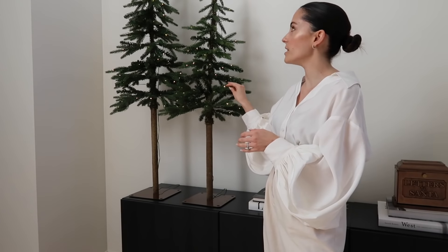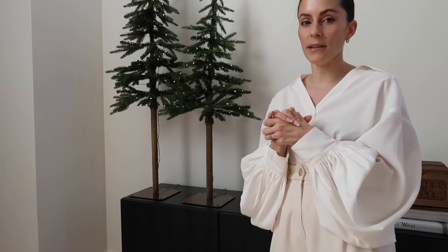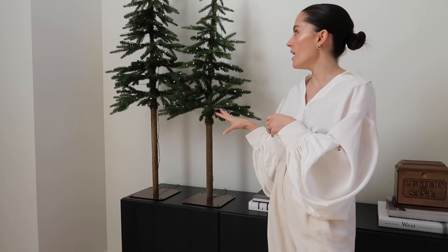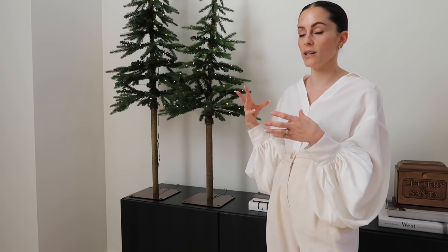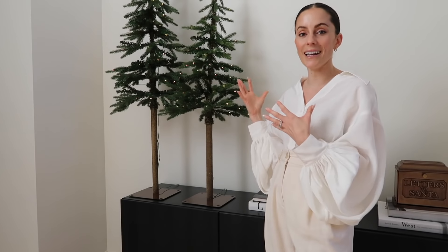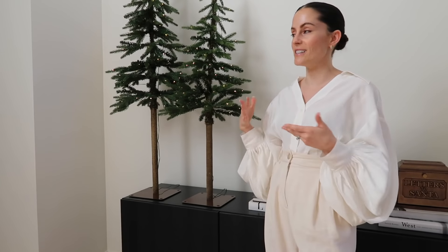I picked up two of these just to kind of offset the balance. I was going to do three but now that I have them laid out on my table I actually love just the two. If you have a bigger entryway and wanted to do a third one I think that could look really cool, but I essentially picked these up because I wanted to add some height in this area — and what better way to add height than some greenery.